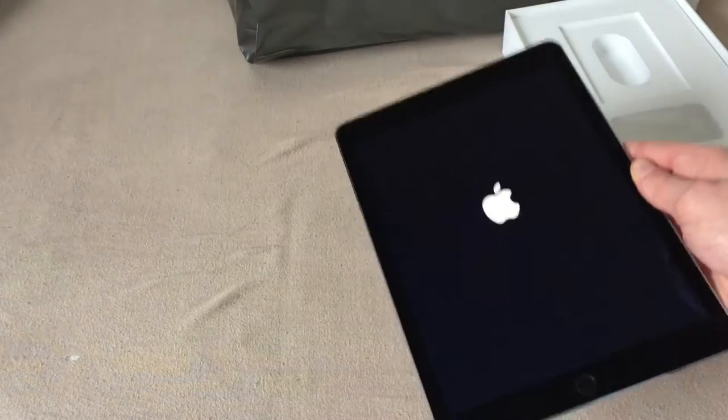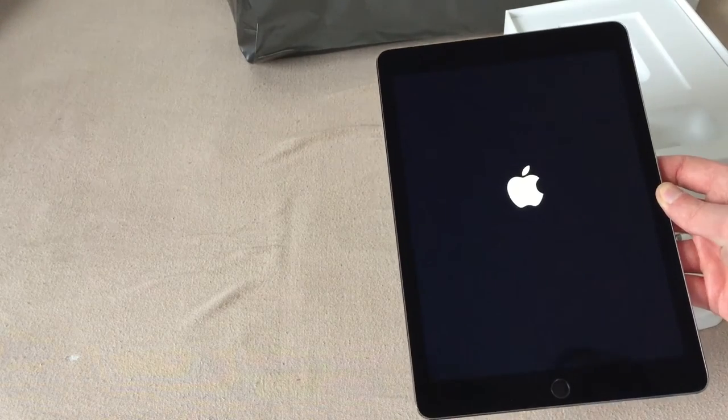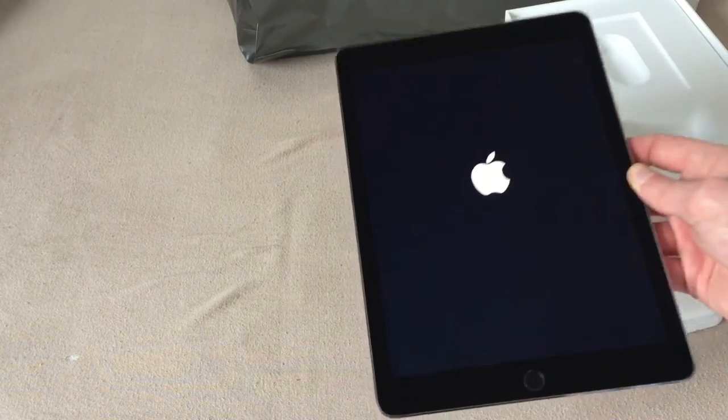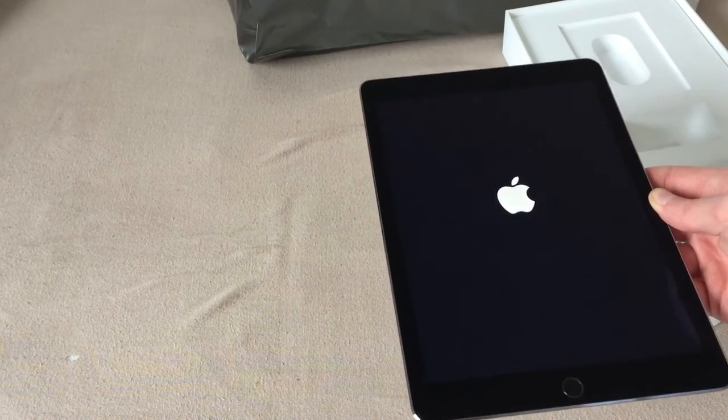But this was the only iPad they had left at the store, at least that was in sealed box condition — actually brand new. A school had actually ordered 600 iPad Air 2s from them, so they had absolutely nothing in stock.